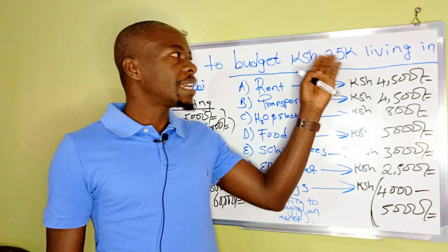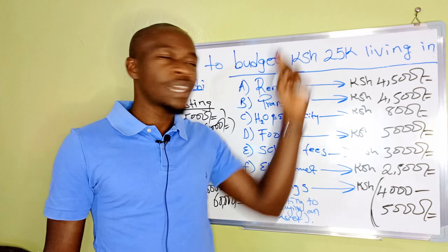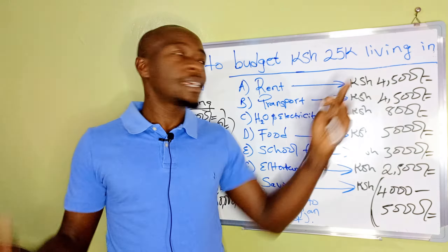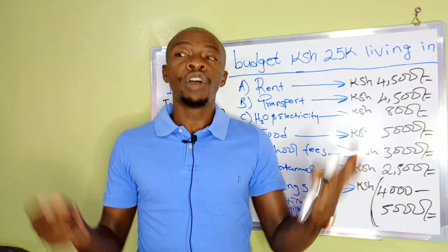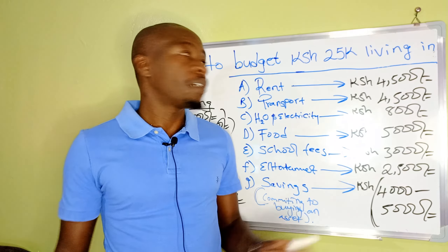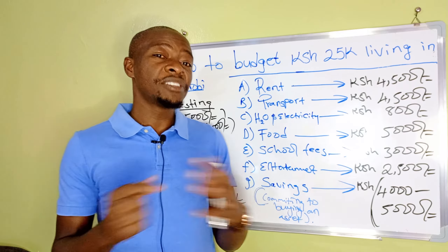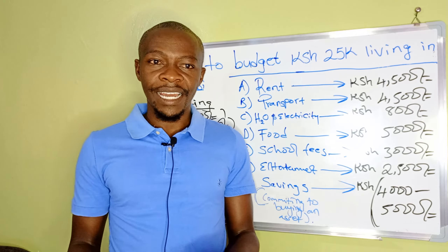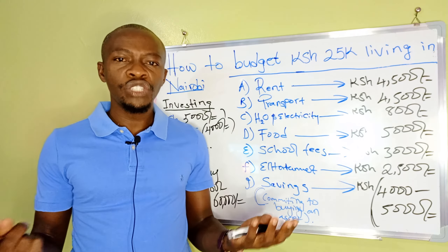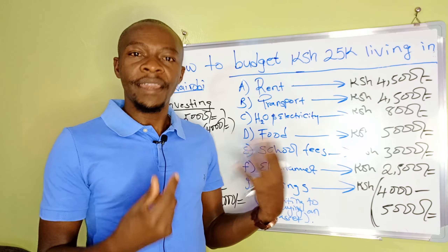The next item is school fees. At this income level it's not really advisable to have a large family, but life is life and I'm not saying don't get married. If you are married and earning this amount, you need to set aside money for school fees. School fees cover three months, so you save month one, two, and three cumulatively. I've proposed 3,000 per month — that's 9,000 per term — which will get your kids into a decent school where they can pursue their education.